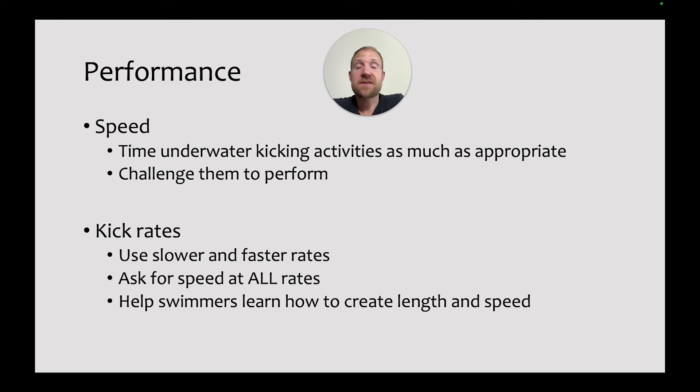A key aspect of improving skill and fitness is to ask for performance — timing underwater activities as much as appropriate is really helpful for getting swimmers to perform in different contexts. If they're asked to perform during any drill or activity, they're going to have to find better ways to meet that challenge. The performances provide immediate feedback as to how well they're doing. You can also increase the challenge using different kick rates — slower and faster rates — asking them to create speed at all rates, which helps them learn which kick rate creates the most propulsion for them.